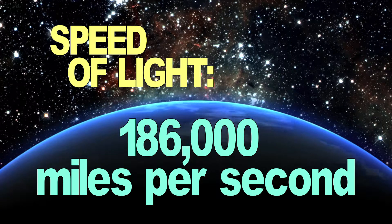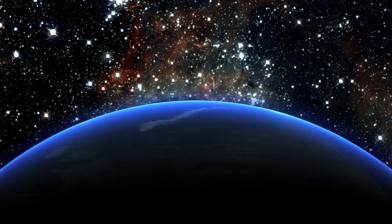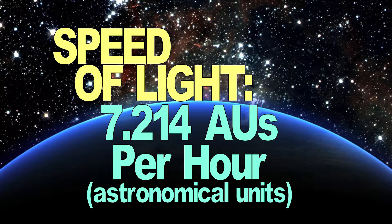Did you know that the speed of light is equal to about 186,000 miles per second, and that one astronomical unit is equal to the distance from our Earth to the Sun, or about 93 million miles? By using this unit of measurement, we can express the speed of light as 7.214 astronomical units per hour.